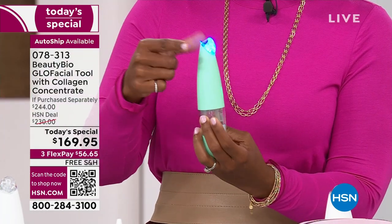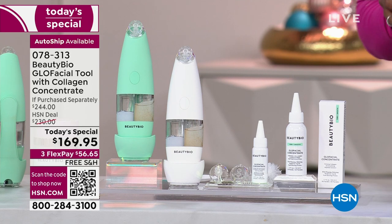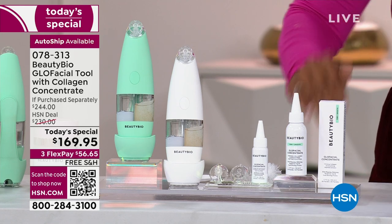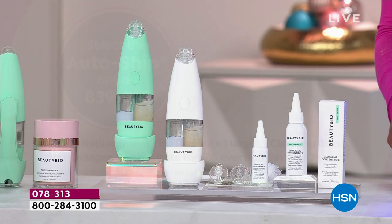Choose whether you want the mint — which is exclusive here at HSN — or the white. You'll get the cleaning brush, the tips, your collagen concentrate, and your additional concentrate. This would be $244 purchased separately, but you're getting it today for $169.95. If you choose auto ship, what you will continue to receive in the future is the cleaning brush, two replacement tips, and your collagen concentrate. Get it on auto ship so you can keep that amazing skin every day.